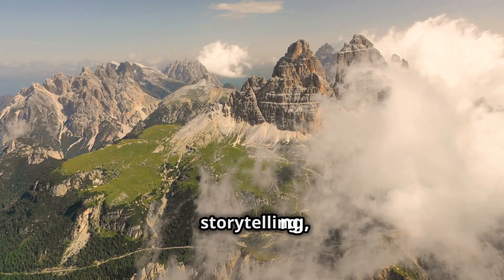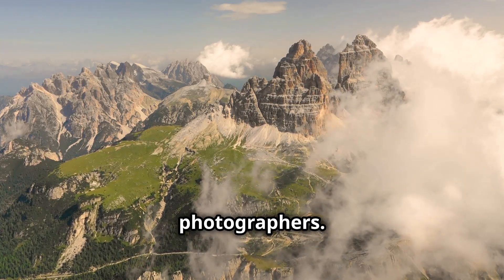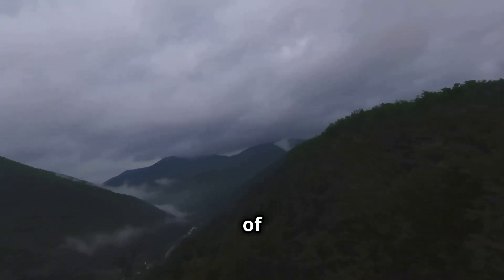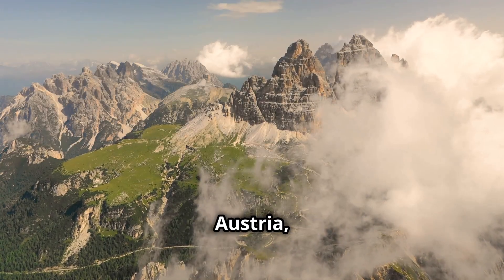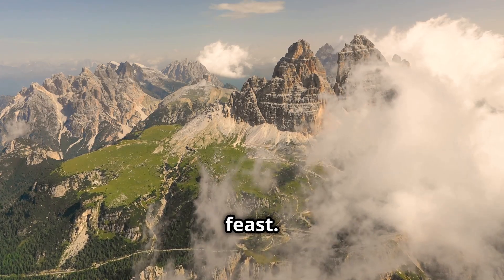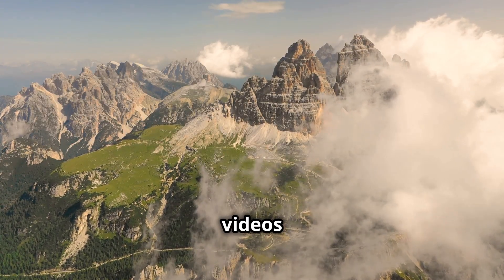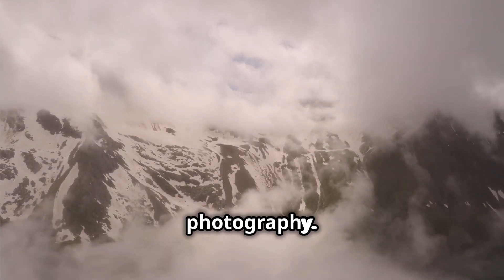Instagram, with its emphasis on visual storytelling, is a natural habitat for drone photographers. The platform's square format and editing tools showcase the beauty of aerial perspectives. For stunning drone photography of Austria, Instagram is a visual feast. Hashtags like #austriadrone reveal mesmerizing images and videos of Austria's landscapes — from snow-capped peaks to green valleys, Austria's beauty comes alive through drone photography.